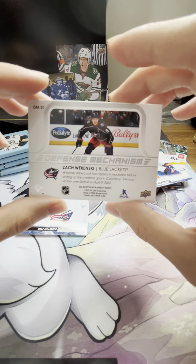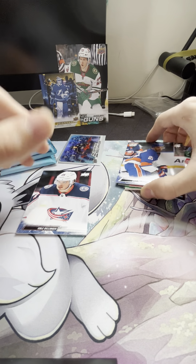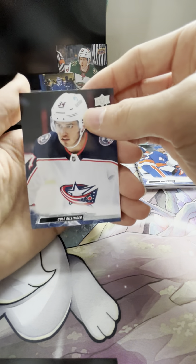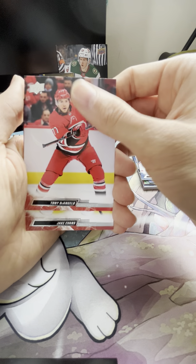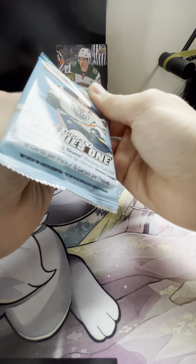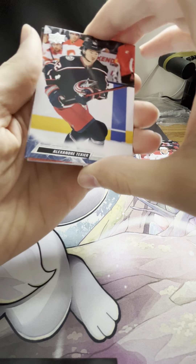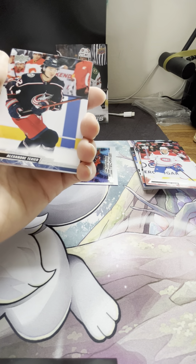A Defense Mechanism Zach Werenski — that's a pretty looking card. Let's check that out, that's a new insert for this year. That's freaking crazy. Let's keep it going — we've got a Cole Sillinger, Tony D'Angelo, and a Jake Evans. So we're still looking for that first young gun. I think that UD Canvas took the place of it, we'll see. Got a Dazzlers here, so we're still waiting on that young gun.